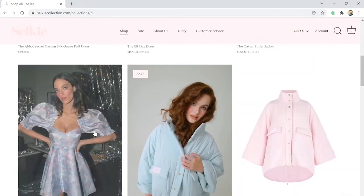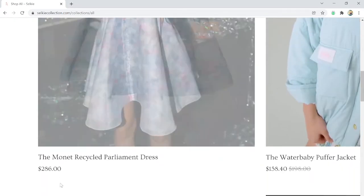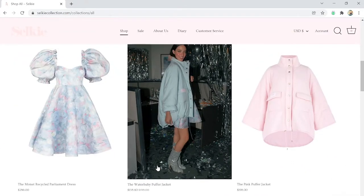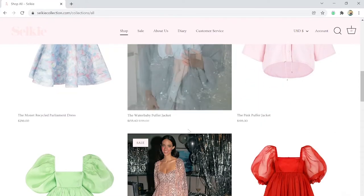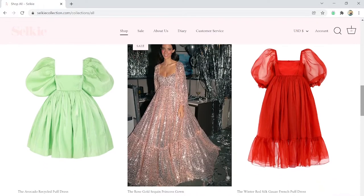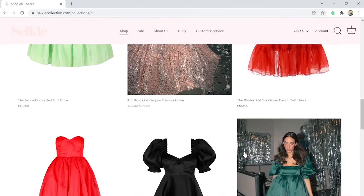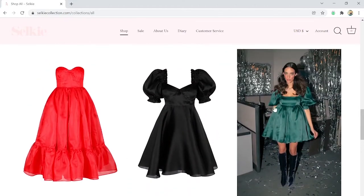So cute. I personally love the color schemes. You can see the prices - $286, and this one called Monet Recycled is $158. So these prices are definitely more mid to high-end. Personally for me, this is out of my price range. But Selkie definitely has more pastels, bold colors - definitely that star of the show energy. If you want that kind of energy walking in somewhere, this is where you want to get those dresses.